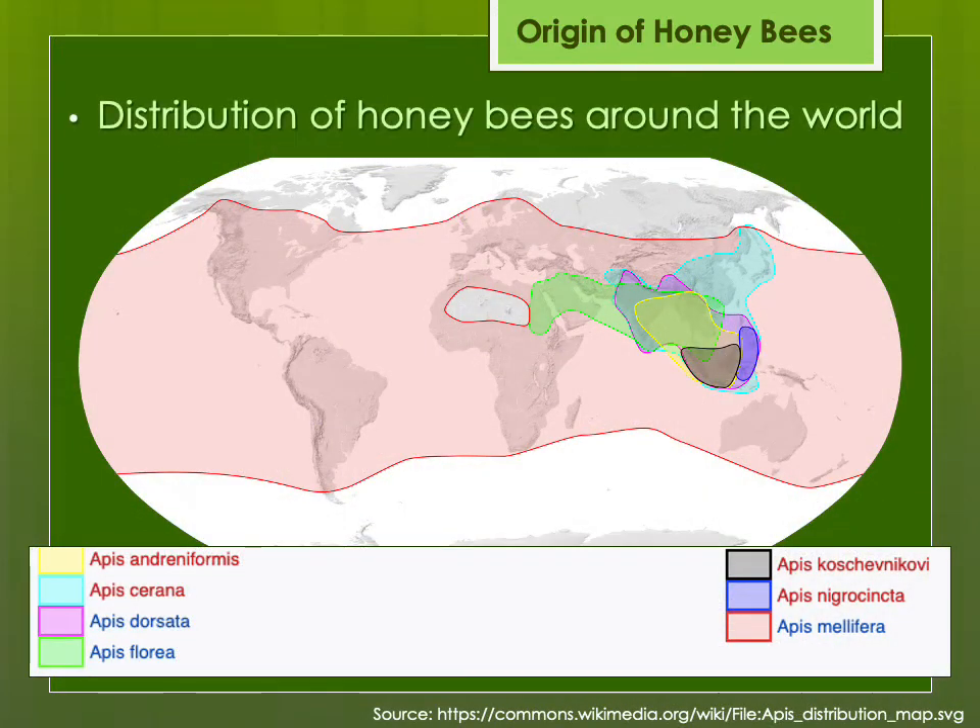This map shows the distribution of honeybees around the world. Most species are isolated to Asia and Southern Asia, with the pink Apis mellifera being distributed by humans worldwide, with the exception of deserts, high mountains, the Sub-Arctic, Antarctica, and some islands.